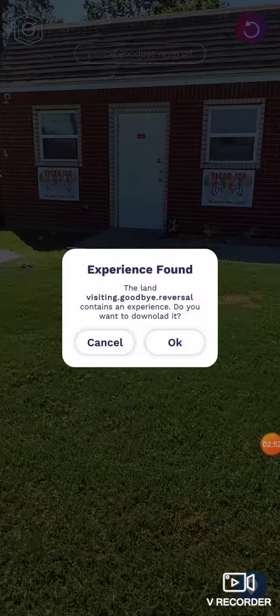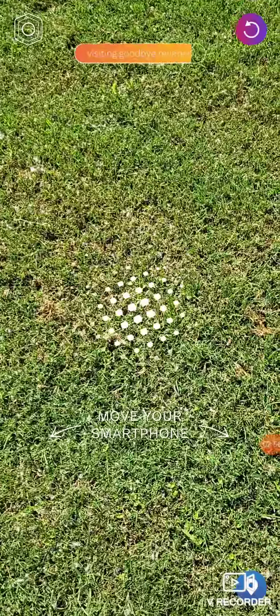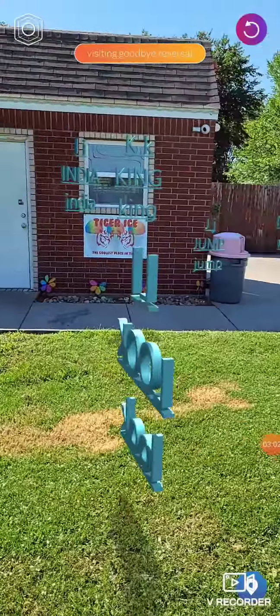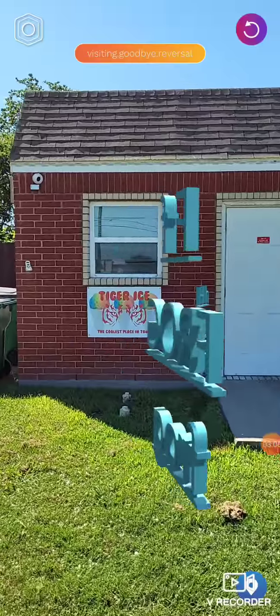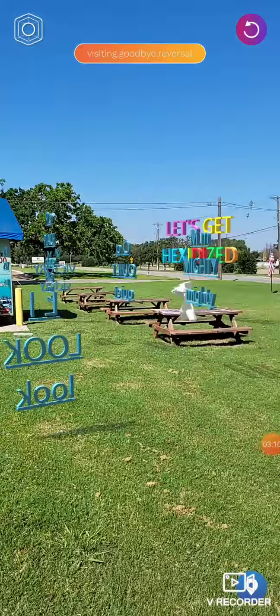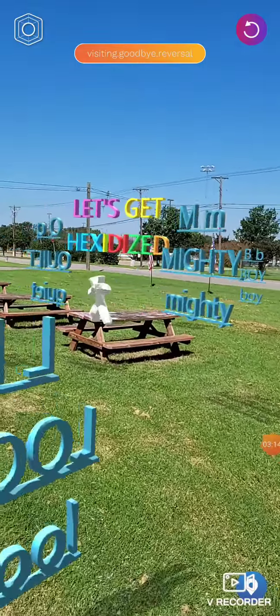Too far maybe. Experience found — okay, let's look at this one. We've gone through a couple of hexels now. All right, shaved ice people, check it out. The alphabet is here. It's in town. Let's get hexadized.